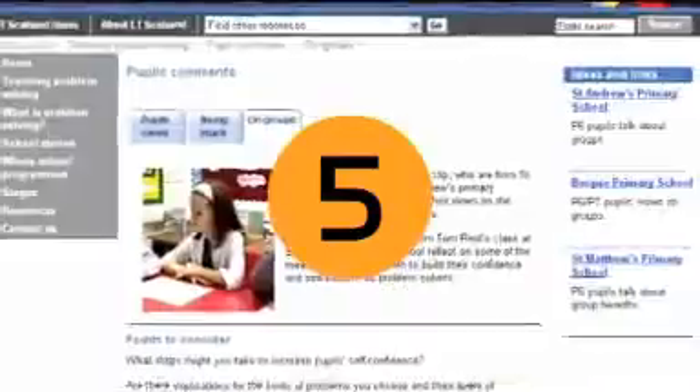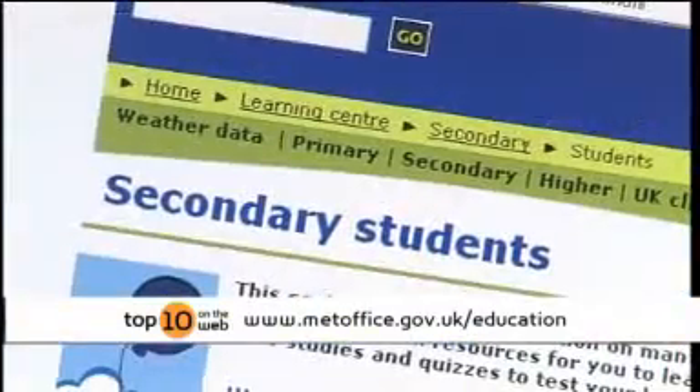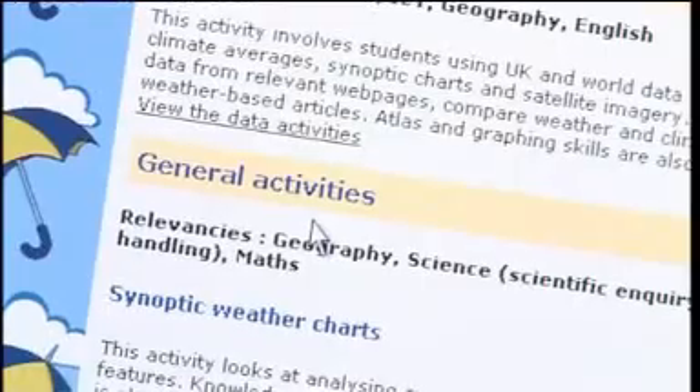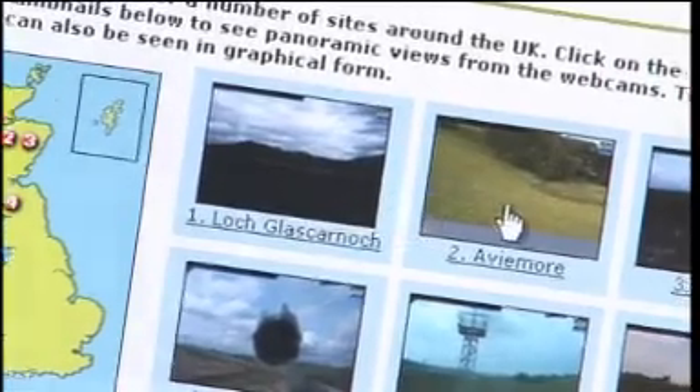We've reached the halfway point of our top ten websites for science teachers. The Met Office website is at number five. It's based on weather, climate, and environment, and can be used across Key Stage 3 and Key Stage 4, with cross-curricular links to geography. It can be used in Year 7 and Year 8 Ecology, and covers natural disasters including cyclones, satellites, climate, and adaptation — looking at different climates for different animals. The live webcam links let you go to different places in the UK and look at the weather and weather patterns.